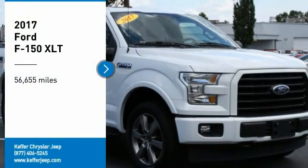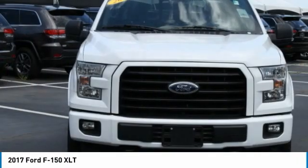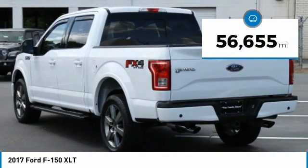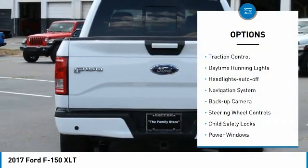Take a ride in the 2017 F-150. A Ford F-150 knows how to handle any situation — it's built to follow orders, no whining. This vehicle has less than 60,000 miles. Here are some of this vehicle's great options: traction control.